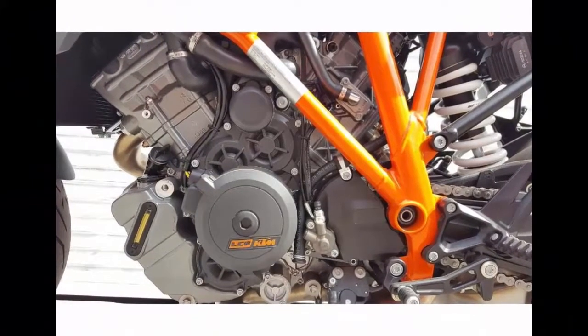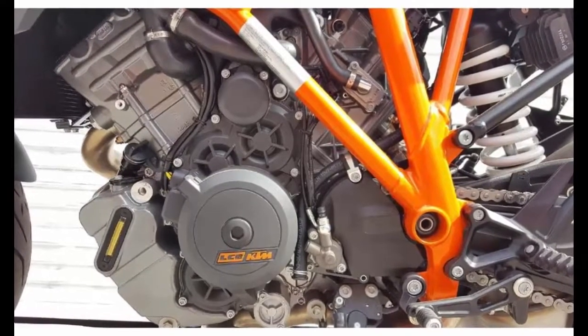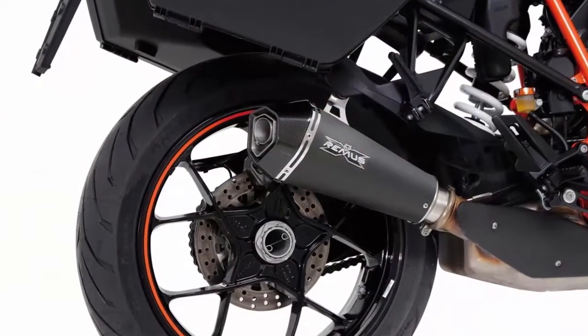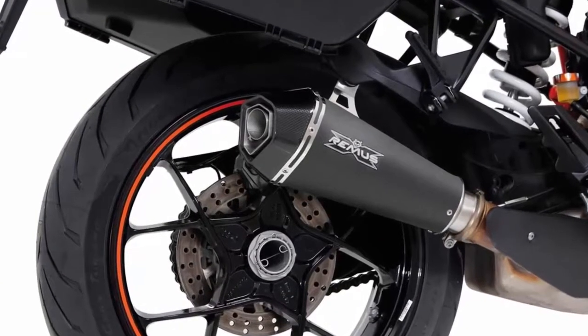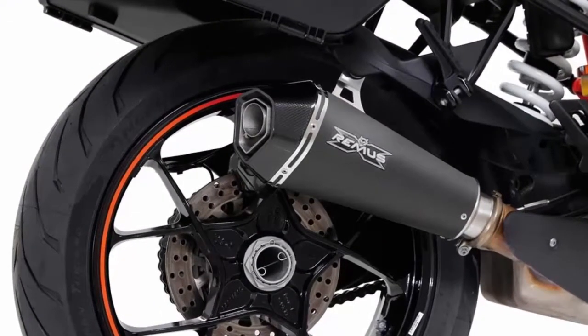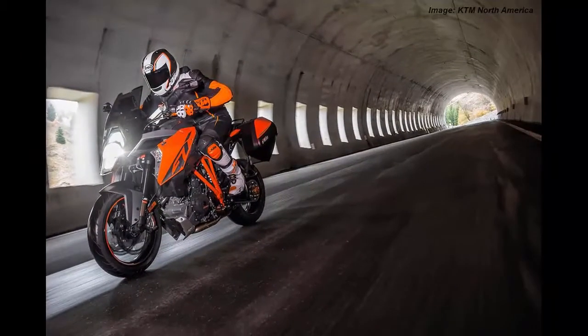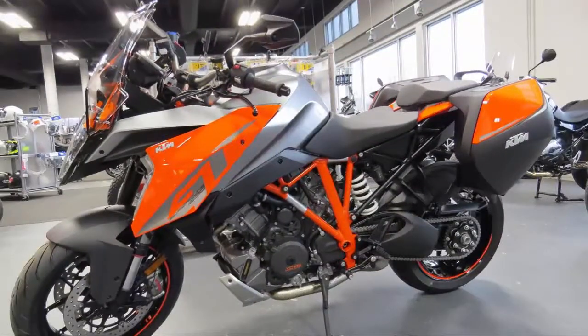While the GT's MSRP hasn't yet been set, it's expected to retail right around the $20,000 mark when it becomes available in the US in September or October. At that price, it'll be about $2,800 more than its older brother. While one certainly could tour on a Super Duke R by tossing on some bags and a windscreen, you'd have to do without highly desirable features like active suspension, cruise control, adjustable wind protection, and tire pressure monitoring.